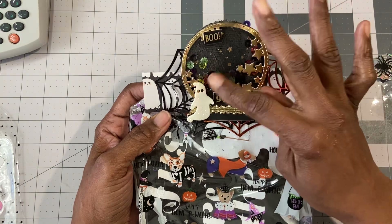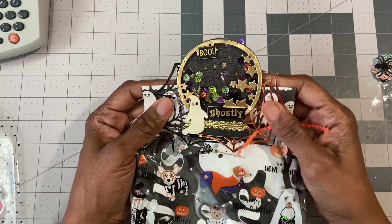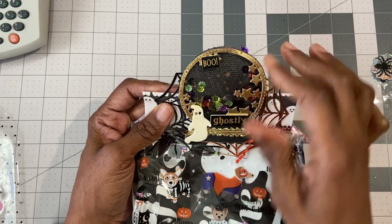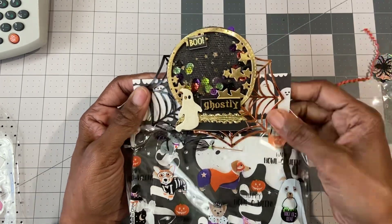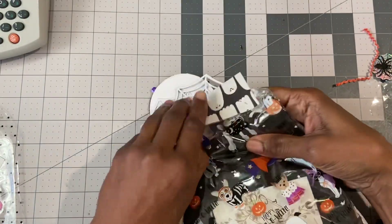She made a sequin globe — so cool and it has netting. I haven't tried it with netting yet, I've done acetate but not netting. And then there are the spider webs again. I love this bag.